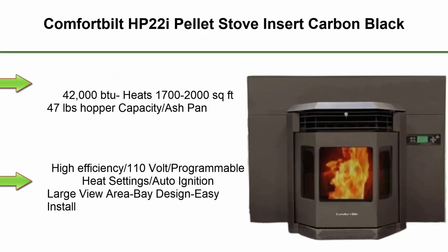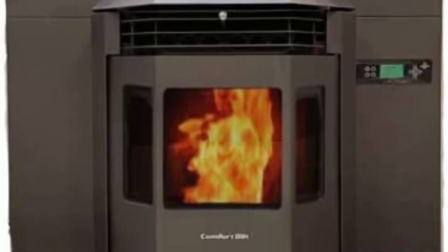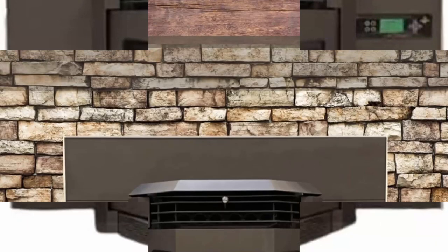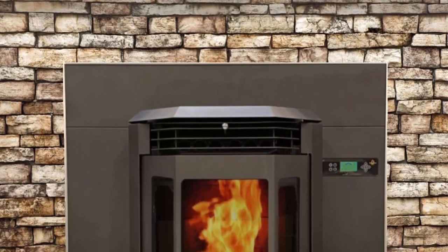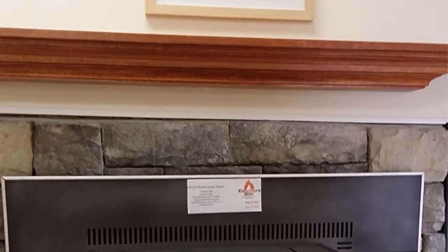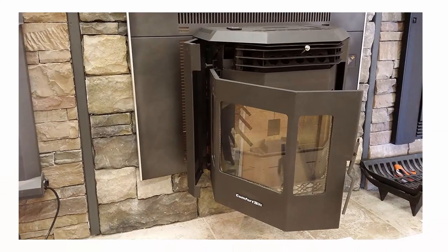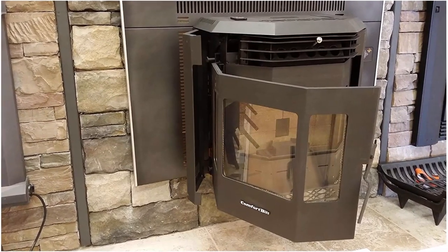Top 6: Comfort-built HP 22i Pellet Stove Insert, carbon black. 42,000 BTU, heats 1,700 to 2,000 square feet, 47 lb. hopper capacity, ash pan, high efficiency 110V, programmable heat settings, auto ignition, large view area bay design, easy install, one-year warranty, parts available. Features 42,000 BTU output, auto ignition, programmable thermostat, powerful blower, bay design large view window, carbon black finish, EPA certified, and 47 lb. hopper capacity.